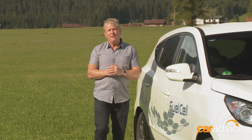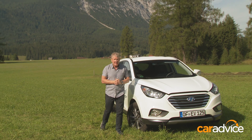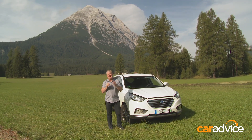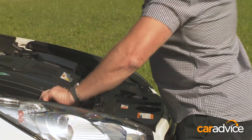We're about halfway through our trip, having driven about 500 kilometres. And what's most striking about this car is just how normal it is — it's just like driving any other SUV.